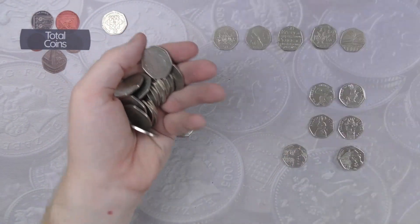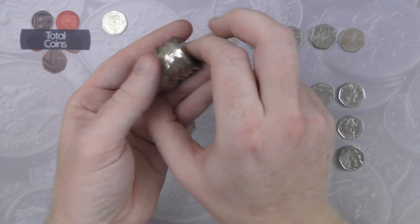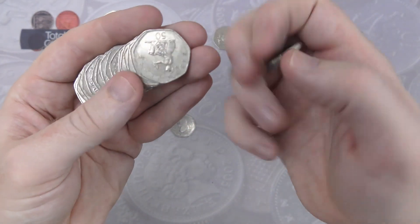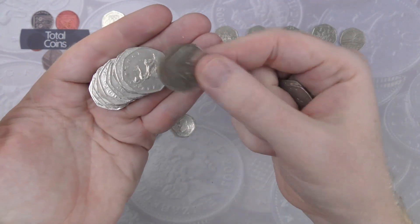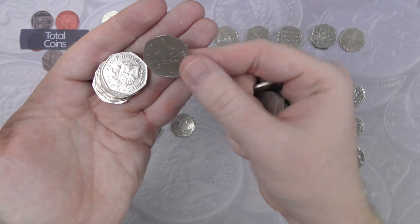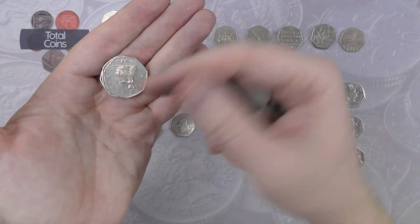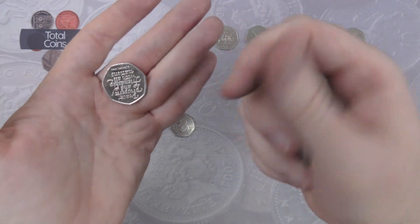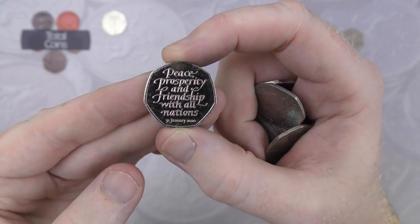Not a massive amount of finds in today's hunt but still enjoyable to do. It's also good to have the new cameras on the 50p videos, a couple of weeks behind but really excited with that. And we are going to end that bag off with Brexit number five.